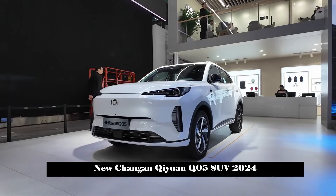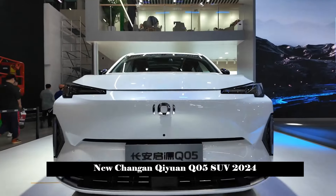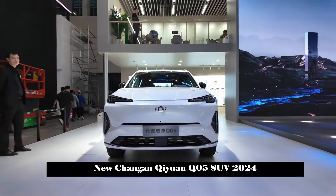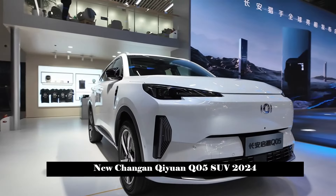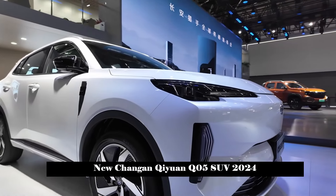In terms of appearance, Chang'an Qiyuan Q05 adopts a family-style design language, and its overall style is simple and fashionable. The front fascia adopts the closed shape commonly used in new energy models and matches the narrow and sharp headlights on both sides. This gives it a sporty atmosphere.